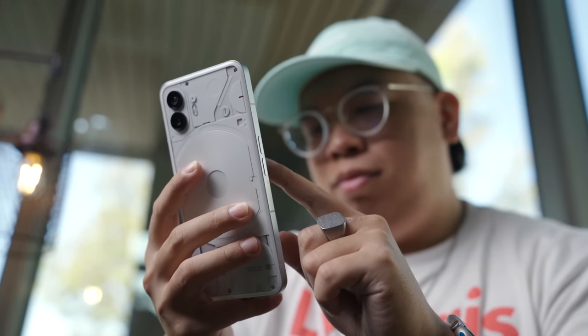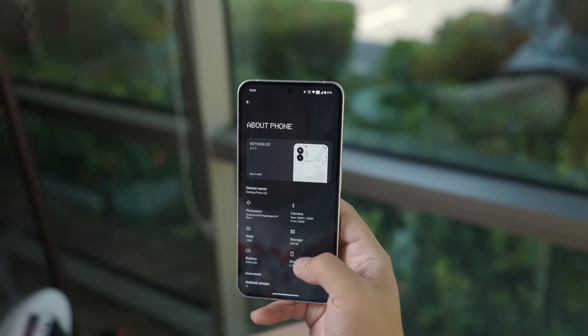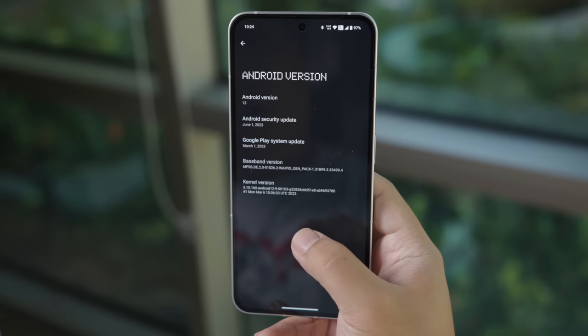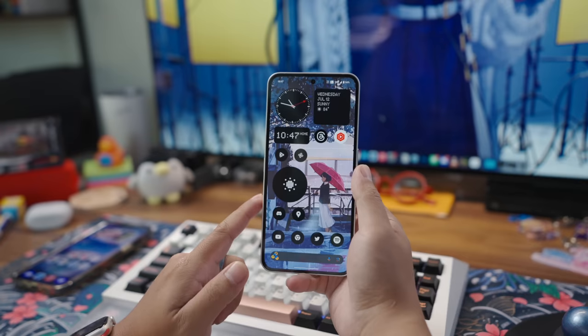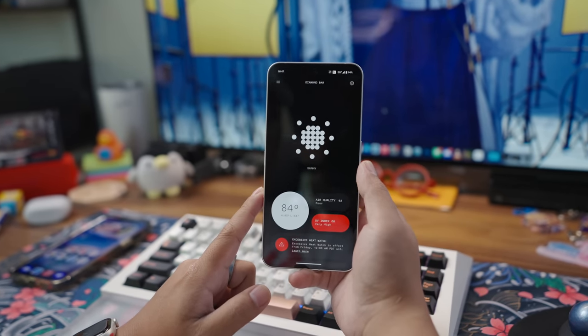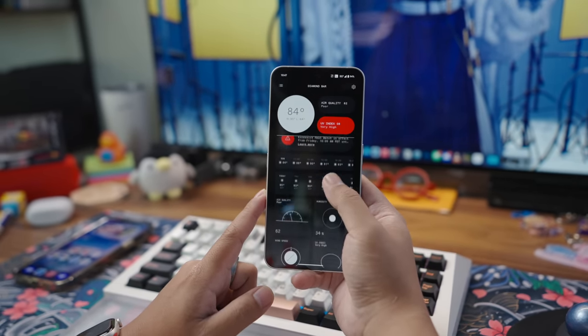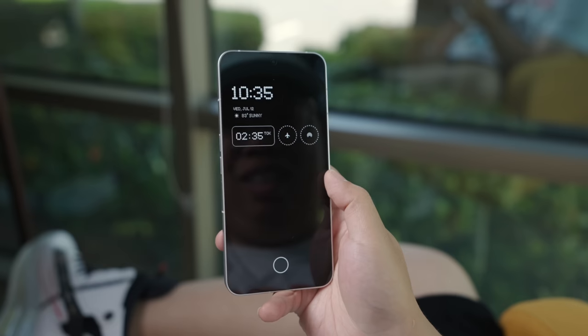This unique design language also carries over into the software, with Nothing OS 2.0, which runs on top of Android 13. Defined by monochromatic color schemes, or lack of color, dot matrix iconography, and clean fonts — all of this plays to the phone's striking looks and really rounds out this entire package. Dare I say, it's simpler and more thoughtful than what other companies do with their flavors of Android, which I like a lot.